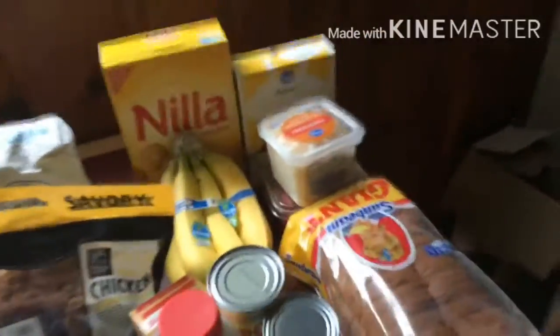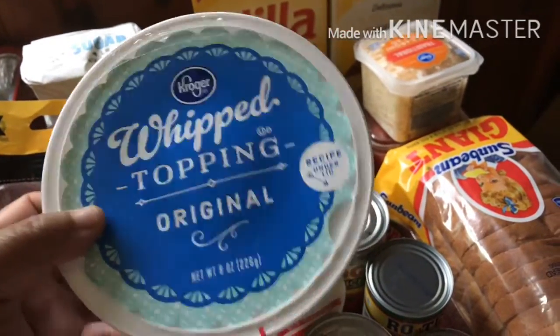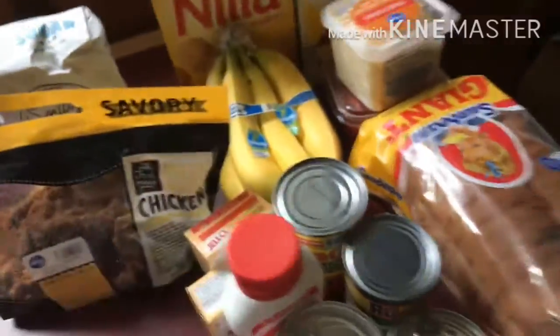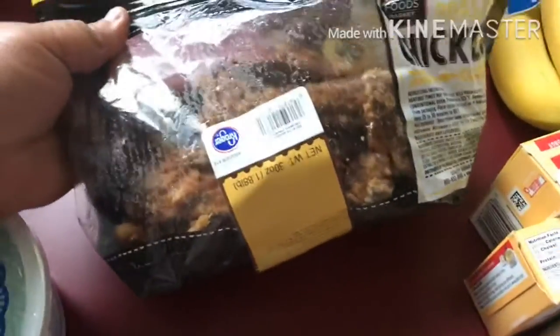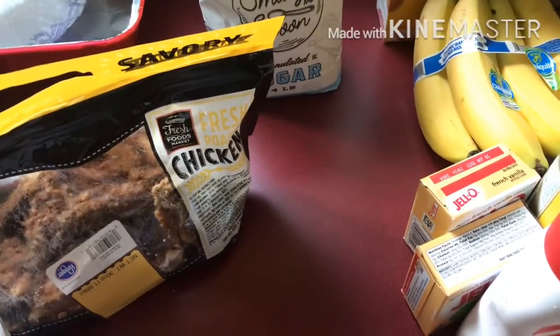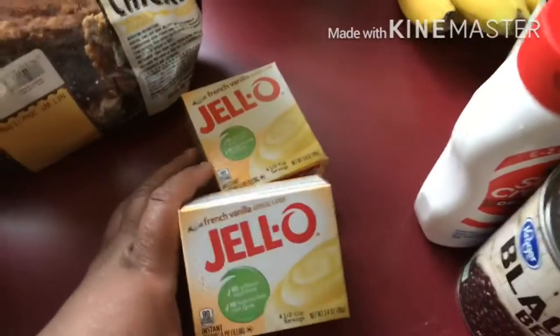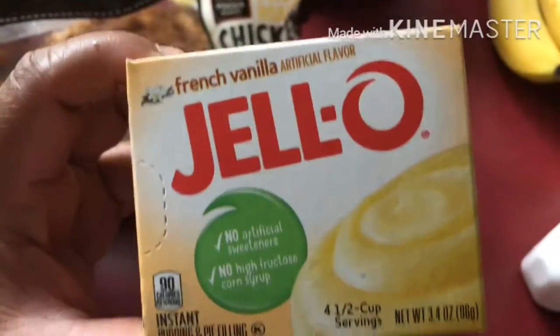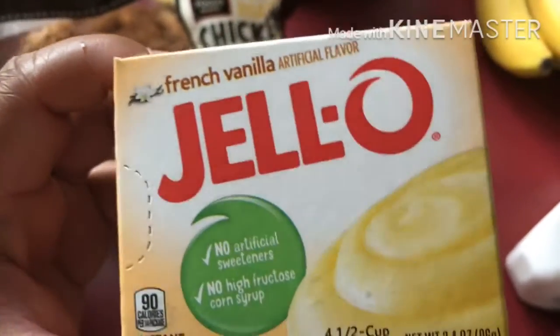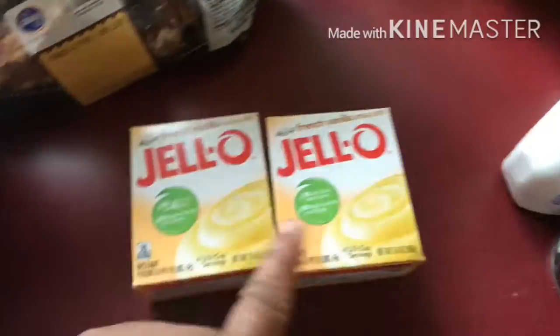So over here, this is all Kroger's. Right here I got a thing of cool whip. I got some whipping cream — the original can. I got some rotisserie chicken. That was at Kroger's — the rotisserie chicken was like five something. Comment down below what y'all think I'm making. I got some instant pudding Jell-O French vanilla — I got two boxes of these.